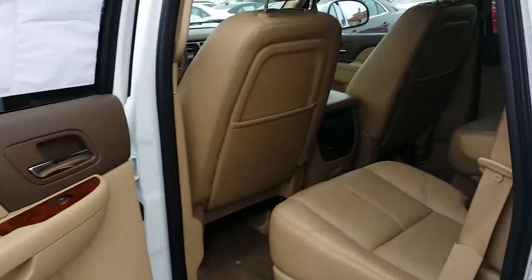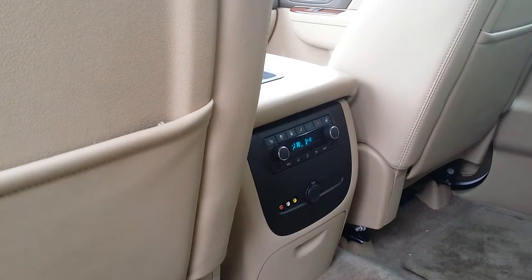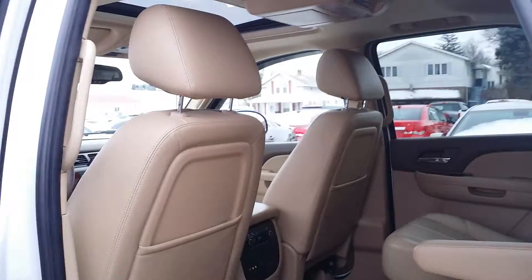Here's a look into the back — you have your rear entertainment up there, some connectors right there for you, as well as heated seats and climate controls. There's a look into the back right there. Very clean inside this Tahoe.